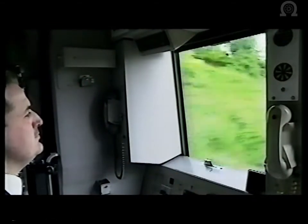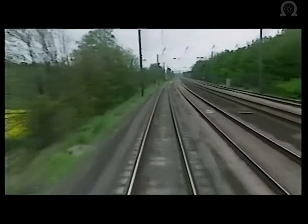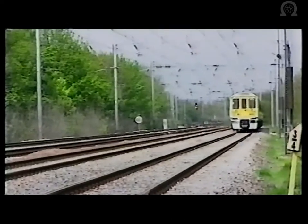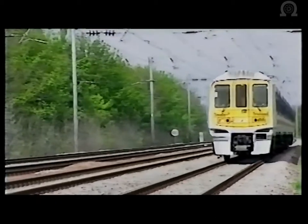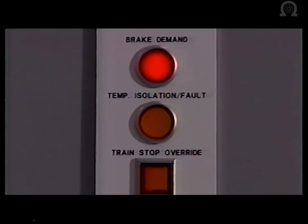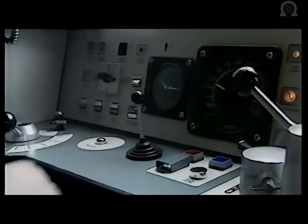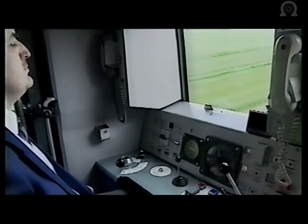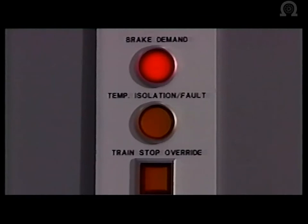Now let's take a brief look at TPWS in operation. A train approaching a signal at danger should be braking so as to be able to stop at the signal. However, if the driver fails to reduce the train speed sufficiently, transit of the over-speed sensor loops will provoke a brake intervention. TPWS has determined that the train is going too fast to be able to stop at the signal ahead. The red brake demand indicator starts flashing on the control panel in the driving cab. The driver must now acknowledge the warning and reset the TPWS by pressing the TPWS and AWS reset button on the driving desk.